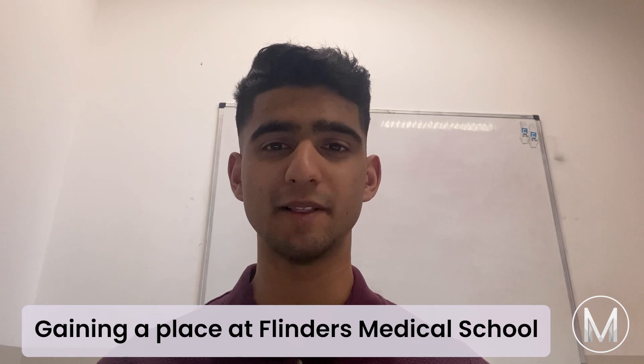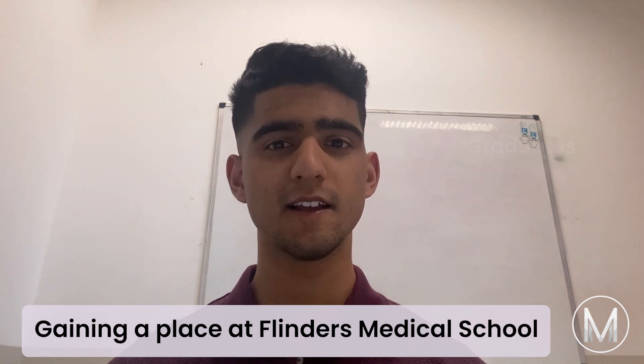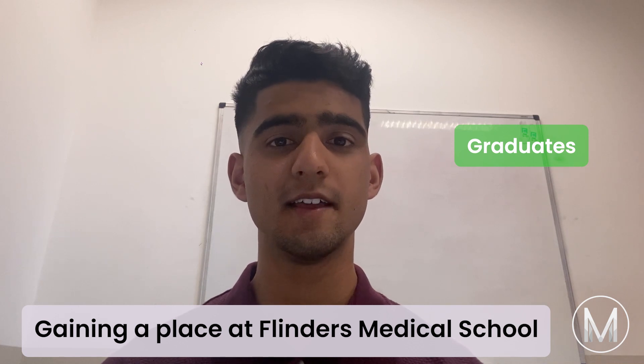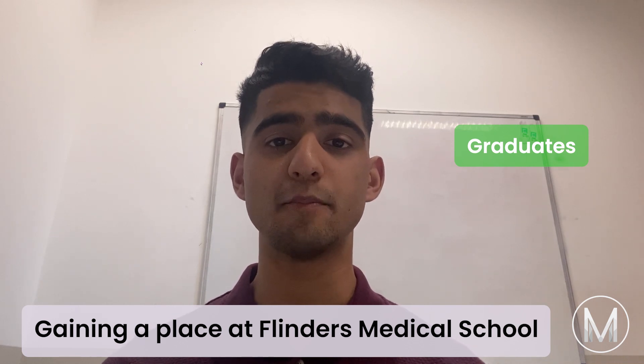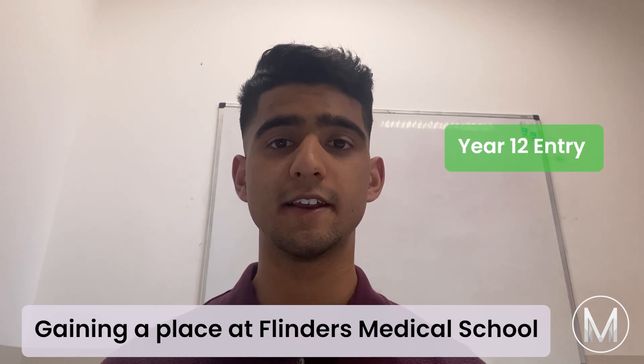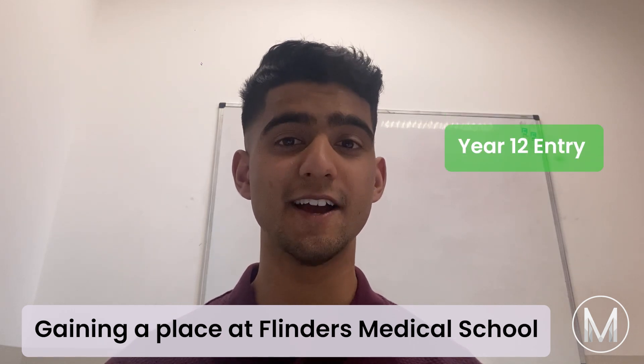Let's talk about gaining a place at Flinders Medical School. For graduates, rankings are based upon a combination of GAMSAT, interview scores and weighted grade point average of an undergraduate degree. For Year 12 entry, it is based upon the ranking of your ATAR and UCAT score.